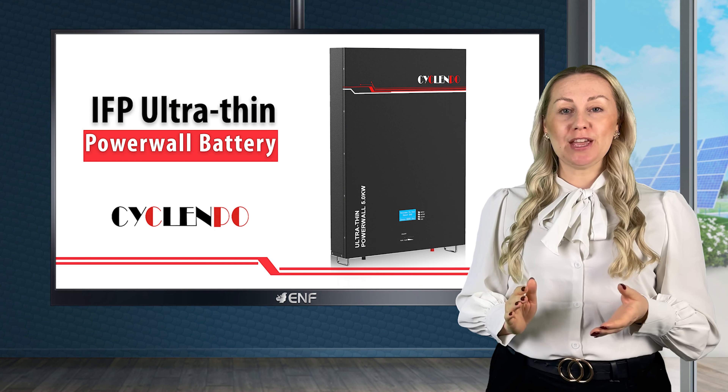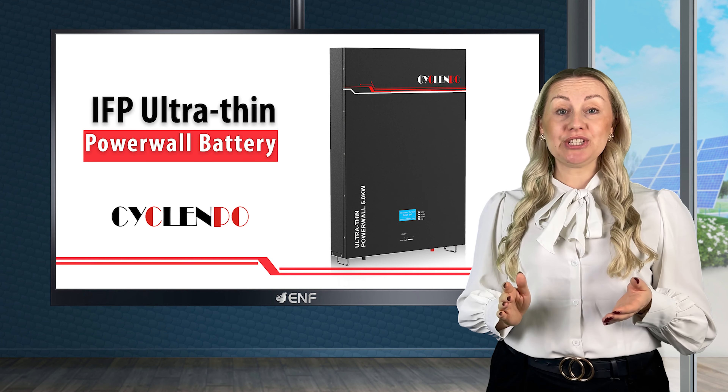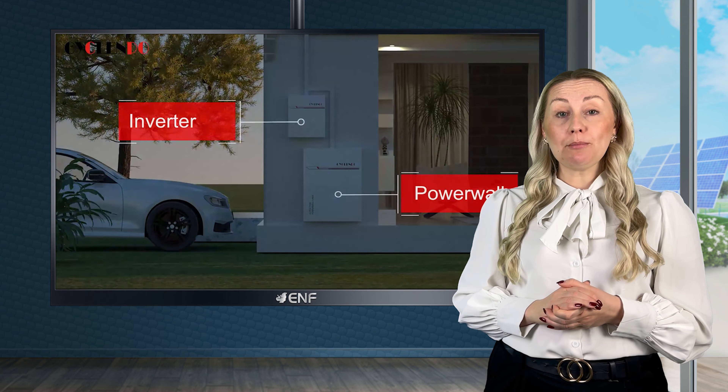The IFP Ultra-Thin Powerwall Battery is a high-performance energy storage solution developed by Cyclen. It is designed to store excess electricity generated by solar panels during the day, providing reliable power at night or during power outages.